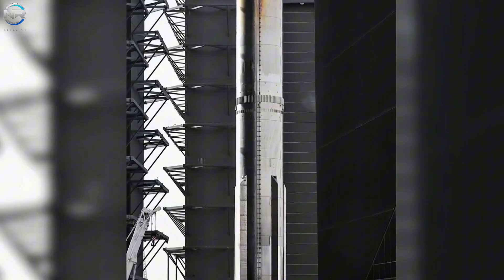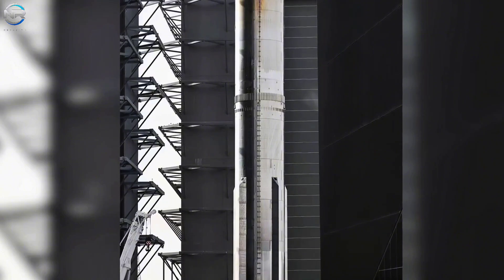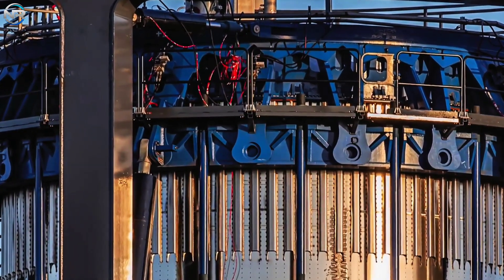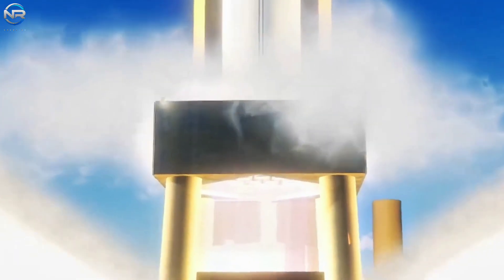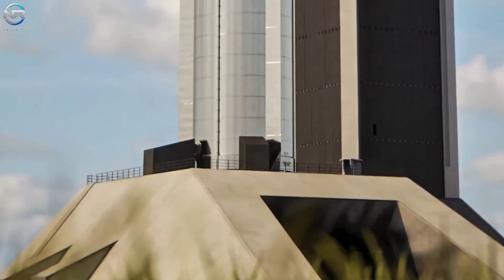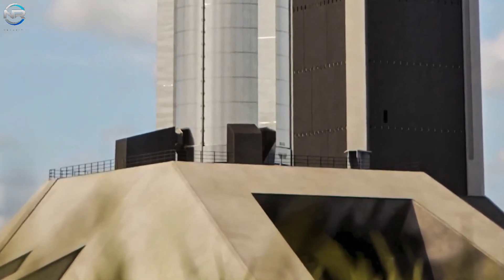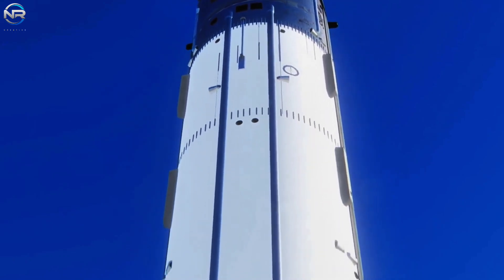Although many thought SpaceX would launch Starship V3 right away, they may choose to go a slower route. Flight 11 might use the latest version of the V1 and V2 equipment — a final test of the launch pad under familiar conditions before moving to the more advanced V3 design. Flight 10 is expected to take off in early August, and if it goes well, Flight 11 could follow in one or two months. This timeline matches Pad B's planned activation schedule, indicating it might be used for the first time this fall.